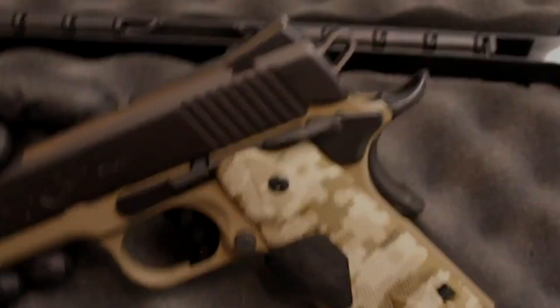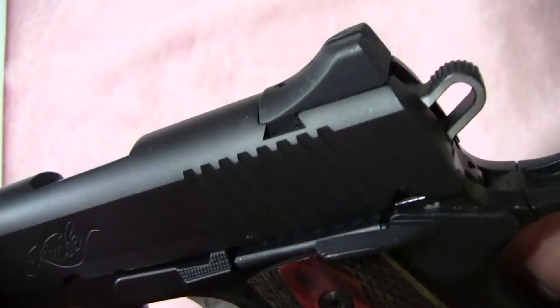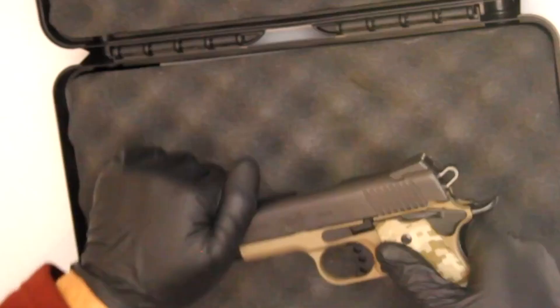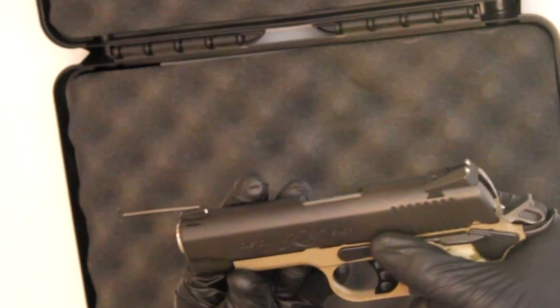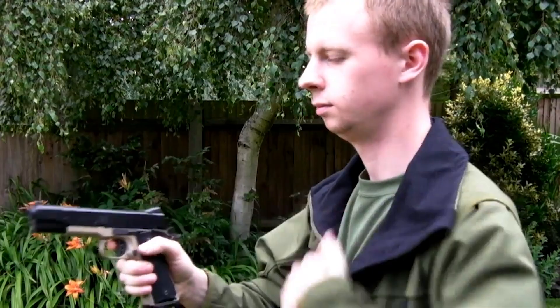Number 8: Kimber Pro Covert 2. Last year, someone showed us this pistol, the Kimber Pro Covert 2, and we were immediately impressed. Kimber has a well-deserved reputation for manufacturing extremely high-quality pistols, and many SWAT teams of large metropolitan police forces rely on the 1911 A1 style. Kimber is the weapon of choice when selecting a backup weapon for their officers.